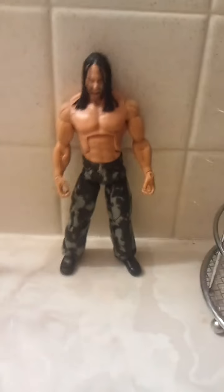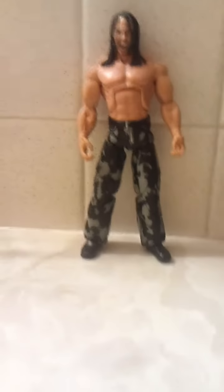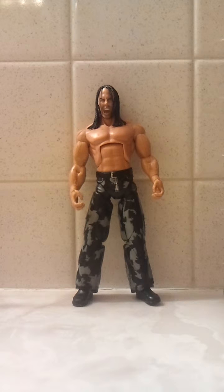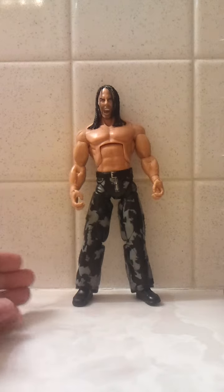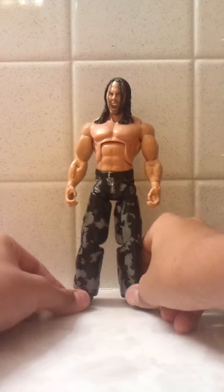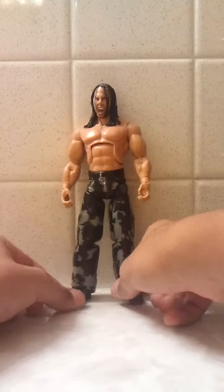Hey guys, I'm back with another review. Since TNA just brought Matt Hardy back, I thought I'd do a review on him. The Hardy Boys are back — a round of applause for the Hardy Boys!